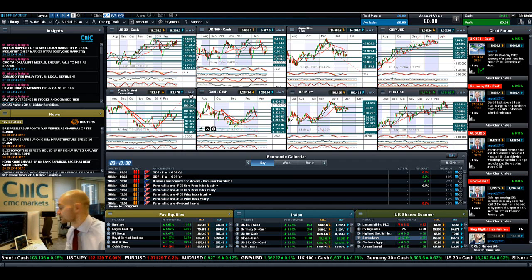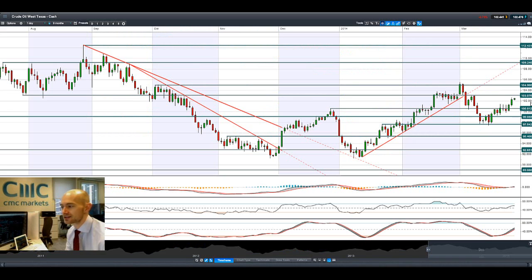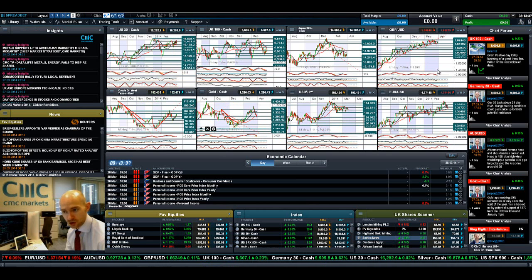Looking at crude oil West Texas, it's had a good couple of sessions but it's now going a bit flat. On the intraday charts I can see it's in positive territory but for the last couple of hours it's been sideways. It looks like we're going to have a re-challenge of the potential resistance at 103. That could be a potential breakout opportunity depending on where you think the US dollar and crude oil are going. So 103 is the level to watch.